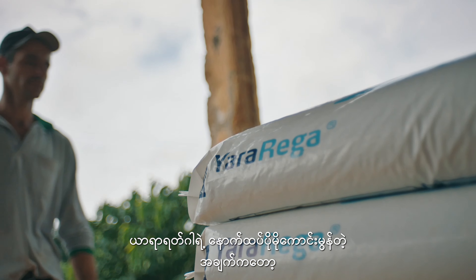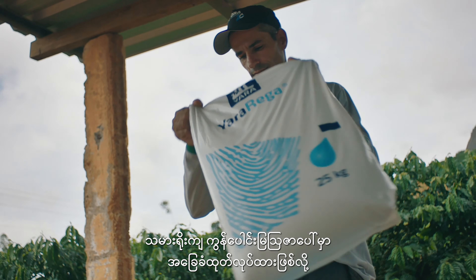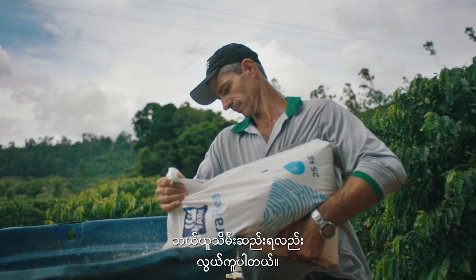Another great thing about Yara Rega is that because it's based on compound NPK fertilizers it's easy to transport and store.